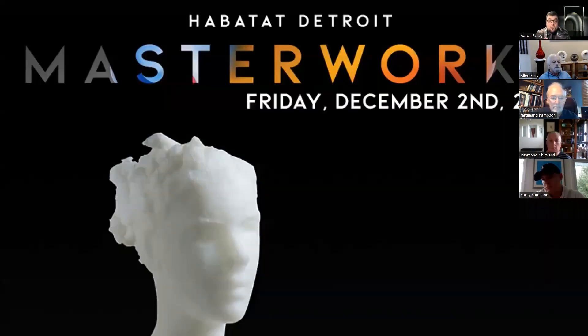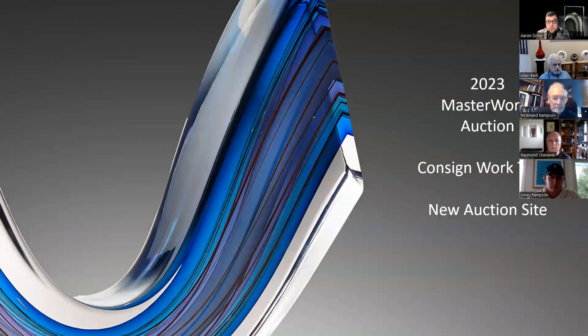Joining me today are Ferdin Hampson, founder of the gallery, and my partner Corey Hampson. There are 71 pieces, so we won't keep you here all day — we'll breeze through some and spend more time on others. You're welcome to unmute yourself and ask questions about the works; sizes and dimensions will be included in the slides. This will also be on YouTube, so like, subscribe, and hit that bell.